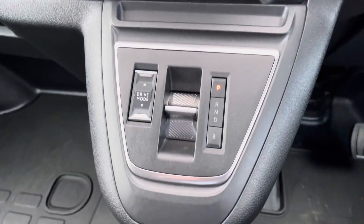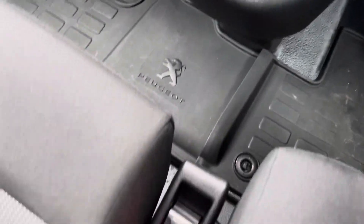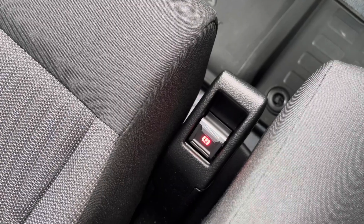Further down, we also have our drive select and automatic gear select. In between the driver and passenger seat, you'll also find your electric handbrake.